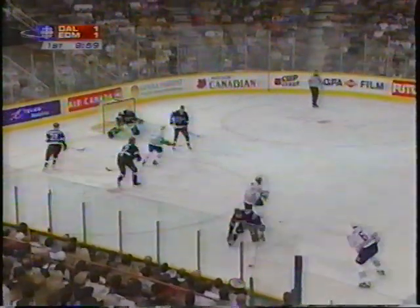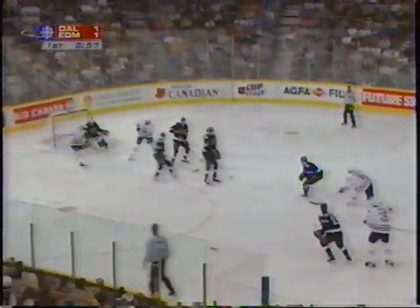Back at the point, Donis gets set, the shot is blocked. Donis goes after it, lets it go through traffic — loose. And then Belfour is able to cover up.